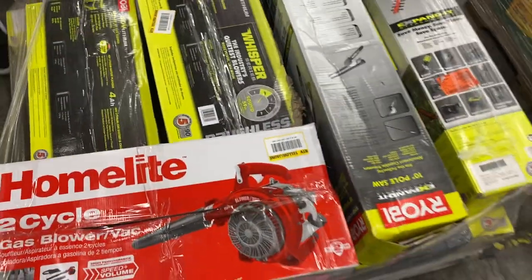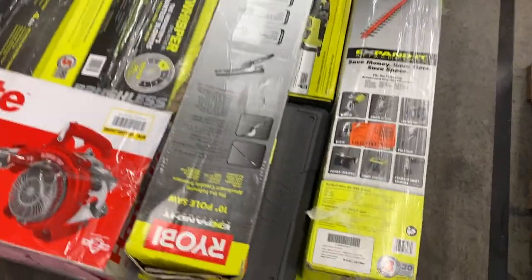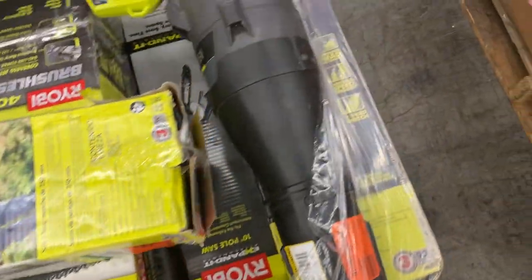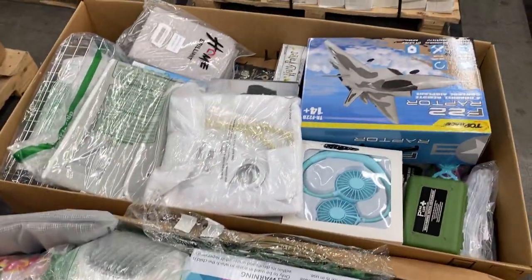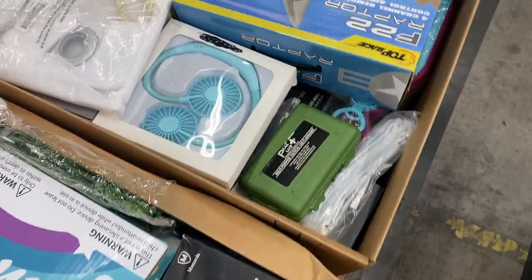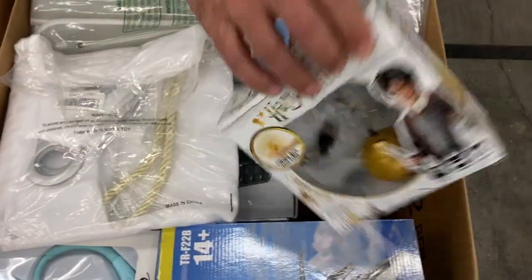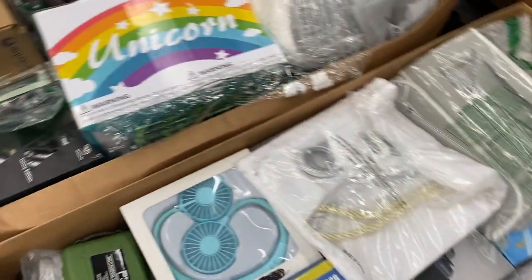Number seven is a little bit more of the uninspected home improvement products. Lots of Ryobi, gas-powered blowers, some hedge trimmers, some Homelite blowers — a little bit of everything on pallet number seven. Eight is more of the unexpected — got a little UNC basketball, a fan, some sort of unicorn, maybe a heater, an F-22 Raptor, maybe a remote control plane, Harry Potter cards, a tactical flashlight. All uninspected shelf pulls, overstock, and customer returns on pallet number eight.